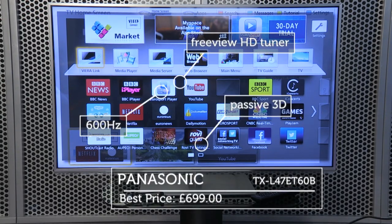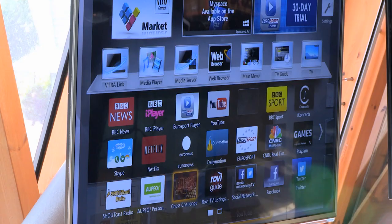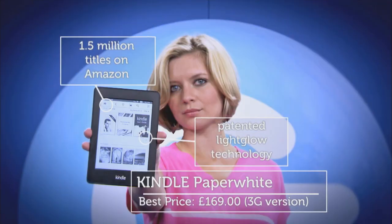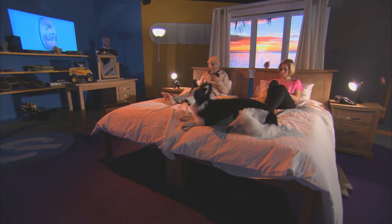Voting in at number 30, it's my favourite smart TV, Panasonic's TXL47ET60B. With a full roster of online features and a fantastic picture, it makes the perfect TV to watch all your favourite Christmas films this festive season. At 29, it's the Kindle Paperwhite. Now with a backlight, it makes the most complete Kindle yet. It's by far the strongest player in the market.